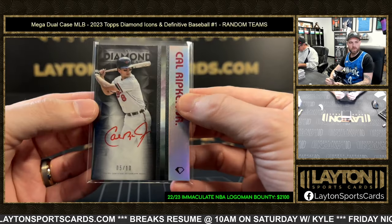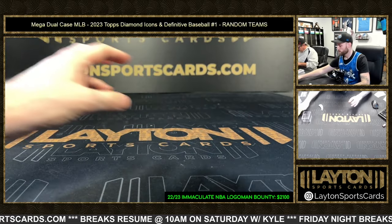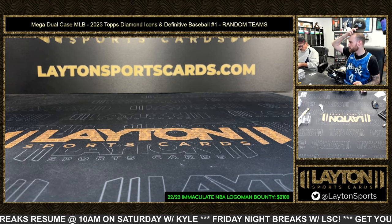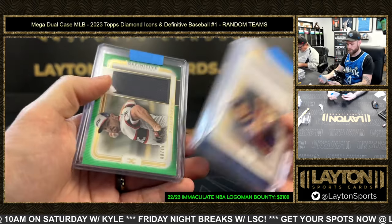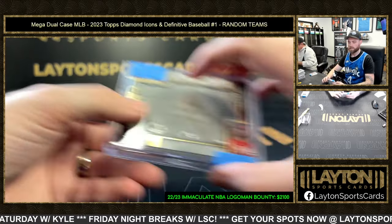All right, congrats to those who hit — we're gonna do a recap in just a moment. Thanks everybody for joining. Pretty solid couple of cases. Starting with quick relics: we had Peña, Rizzo, Hendrix, and Barrios, as well as that India.